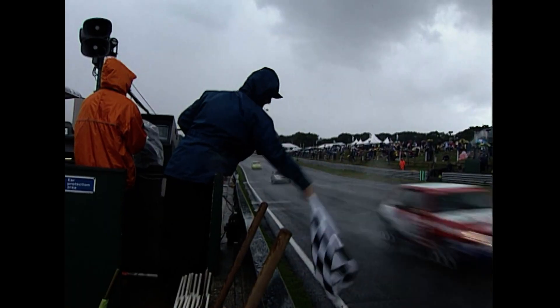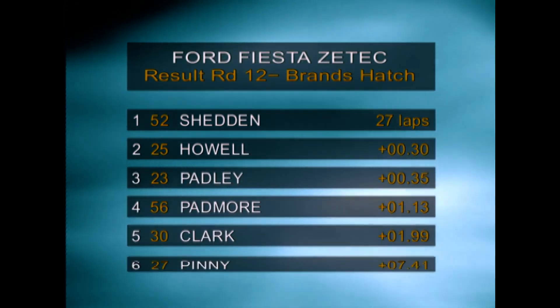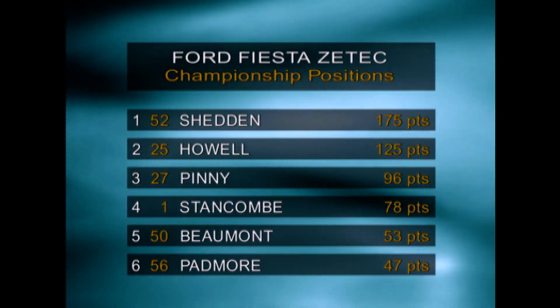Shedden leads the drag race to the chequered flag — Shedden's got the headlights on, he knows he's going to win it. Howell will take second by a nanosecond. Padley in third place. It's victory for Gordon Shedden — so the Scot wins over the Welshman, and that's how they are in the championship as well. Shedden's still on top.